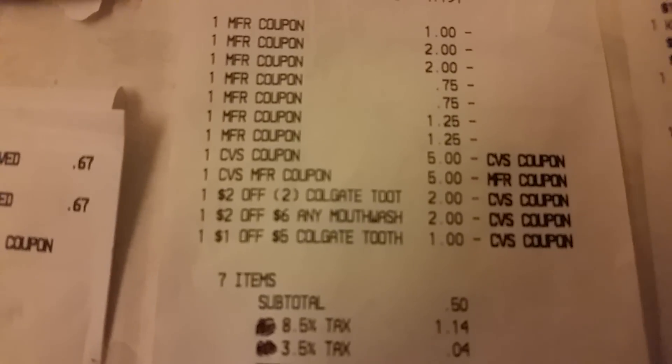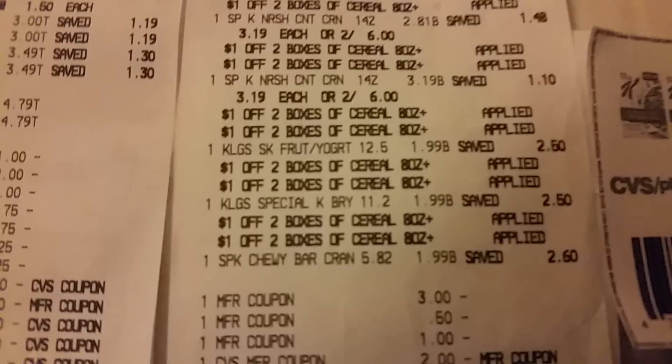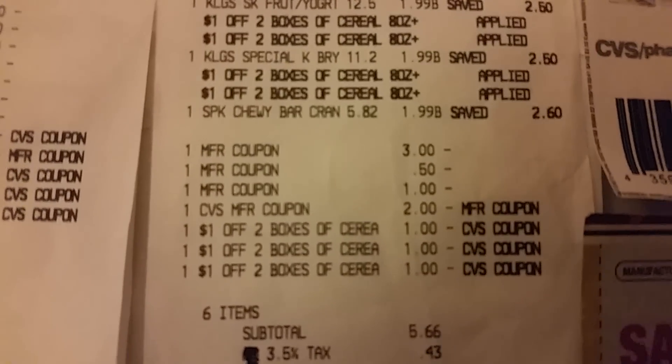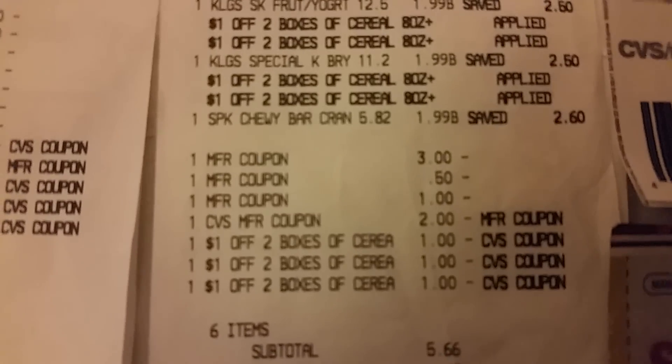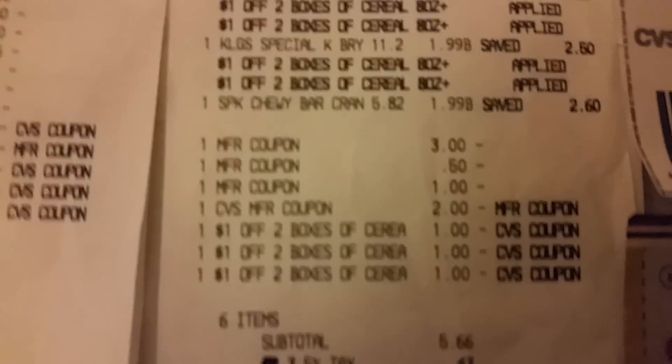CRTs and $1.14 was my out of pocket expense. And the last thing I did was these Kellogg's Corn Flakes and Special Ks — I purchased six of those. I used the $3.00 manufacturer coupon, the $0.50 coupon, also the $1.00 manufacturer coupon, the CVS $2.00 coupons, and three of those one-off-of-two or one-off-of-three coupons as well. And I paid $6.00 and I think $0.49.